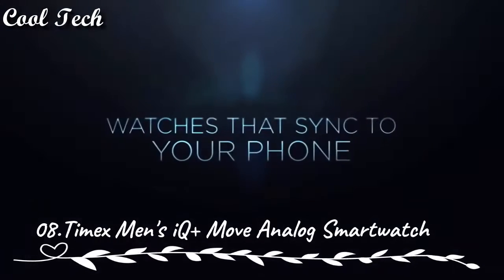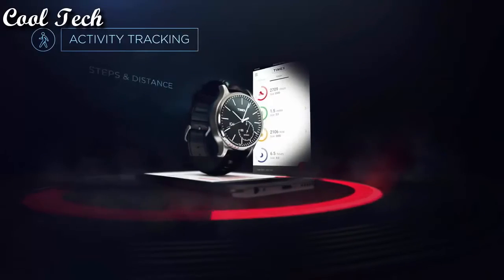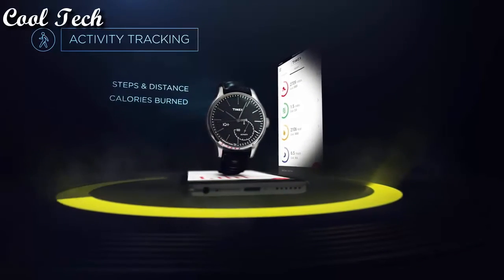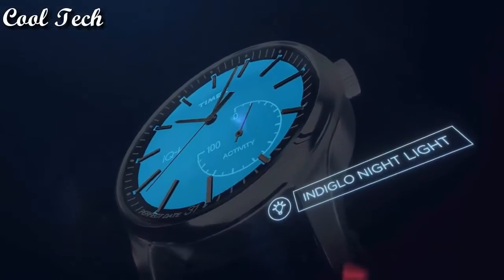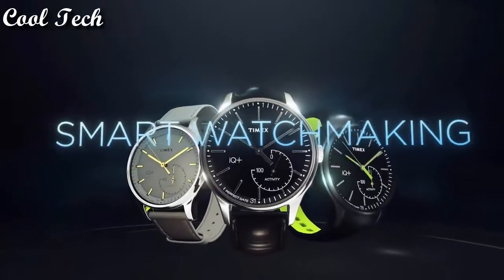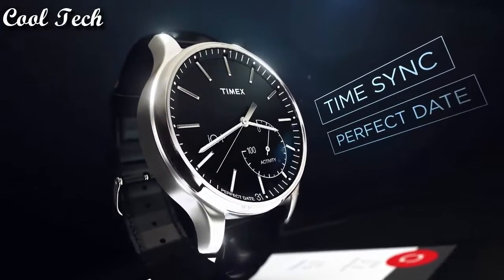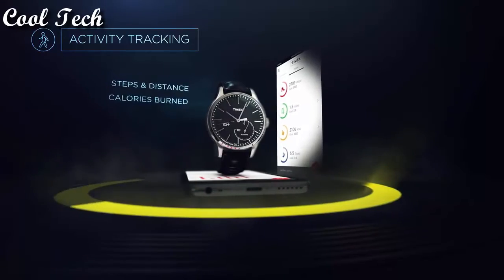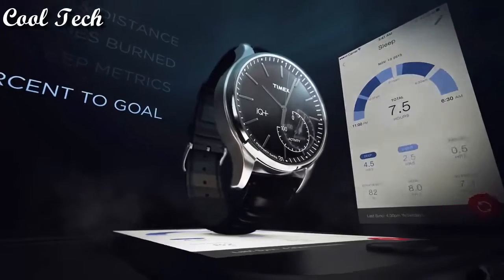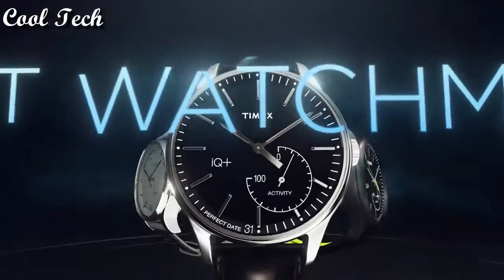Top 8. Item shape: round. Window material type: mineral. Display type: analog. Glass crystal. Case material: stainless steel. Case diameter: 41 millimeters. Case thickness: 13 millimeters. Band material: silicone. Band width: 20 millimeters. Special features: alarm, luminous, water resistant. Movement: quartz. Water resistant depth: 50 meters.